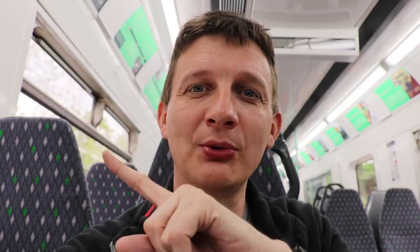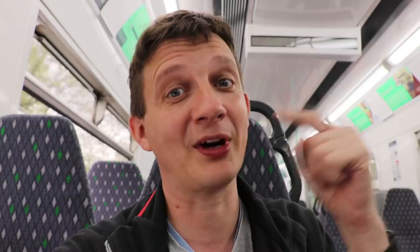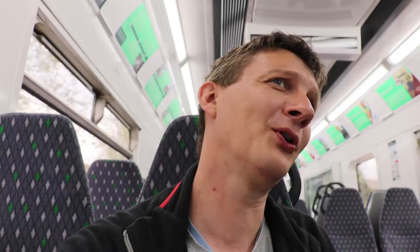Departed Bletchley on our way back — we're going to get out at Ridgemont again for a cup of tea. We just saw the two other trains in the shed as we left Bletchley. That's an advantage — they'll have a spare. The trains are now based here for maintenance, whereas before they had to send the Class 153s all the way to Tyseley near Birmingham.